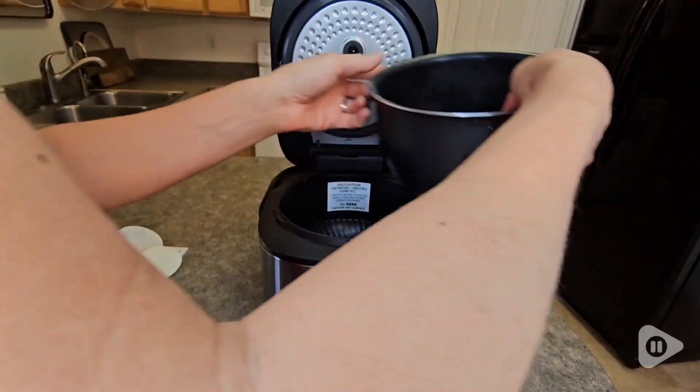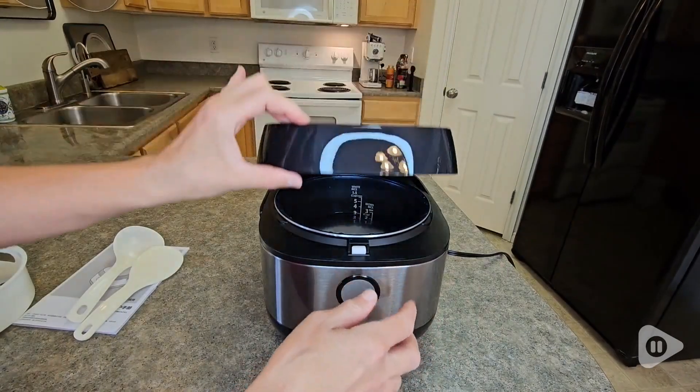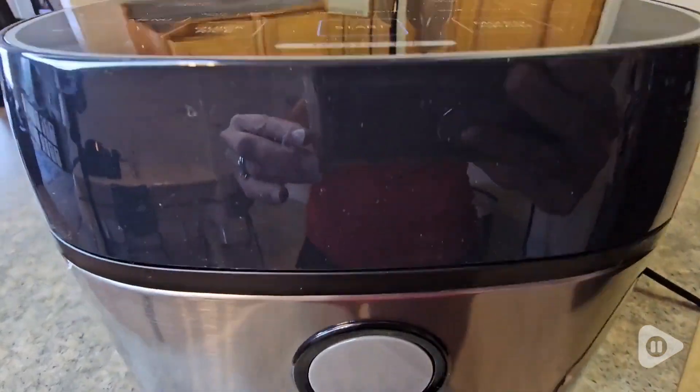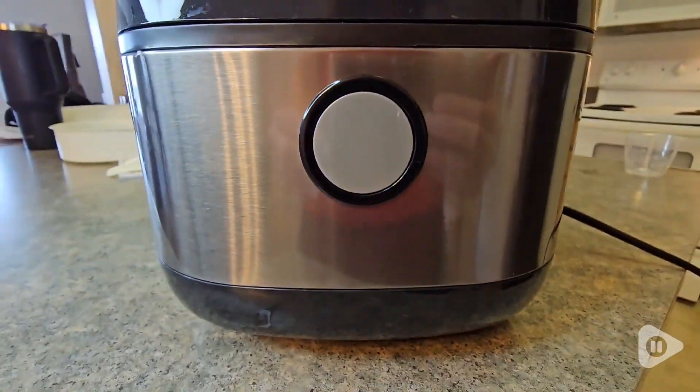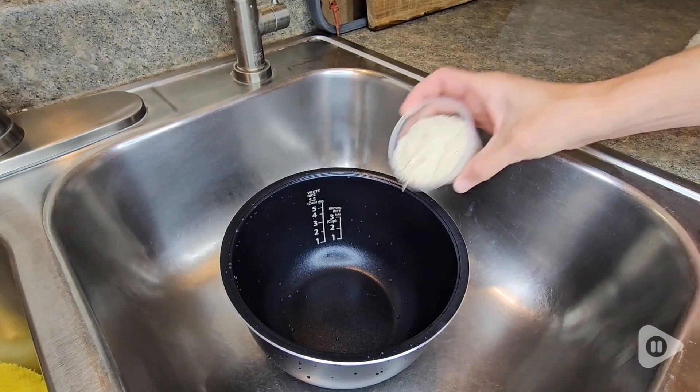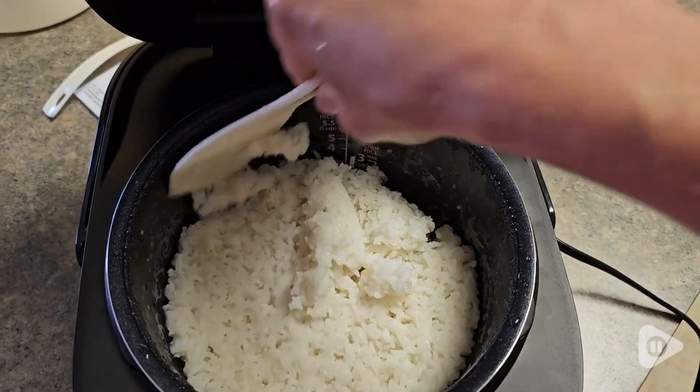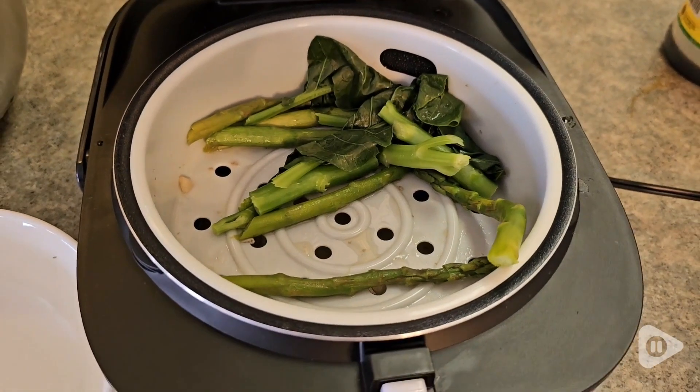It holds 6 cups of uncooked rice and 12 cups of cooked rice, which is perfect for our family of 4. It also is convenient with easy-to-understand buttons, a measuring system, and labels that are clear to understand. And with this fuzzy technology, my rice comes out perfect and flawless every time.